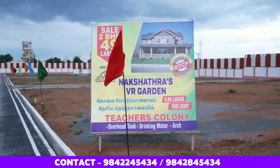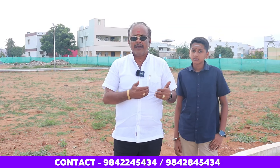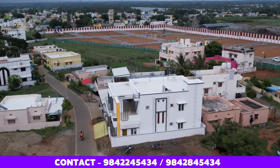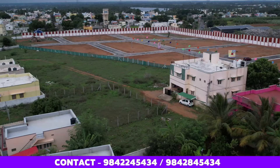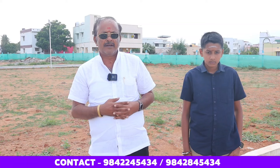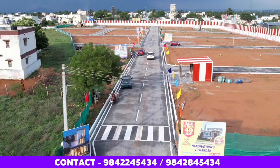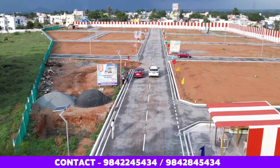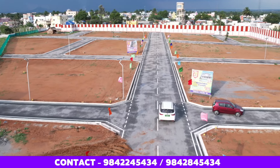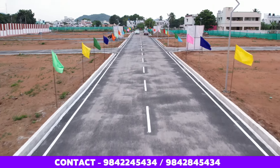There are 66 sites in this project. These are DTCP RERA approved sites, in a very prime location. Site sizes range from 1,200 square feet to 3,300 square feet in the center. This is a gated community with complete fencing. The sites are fenced, and there is a 33-foot road in the center.